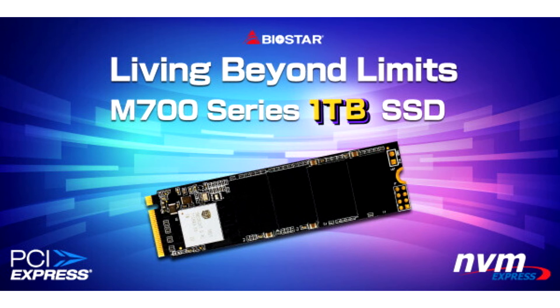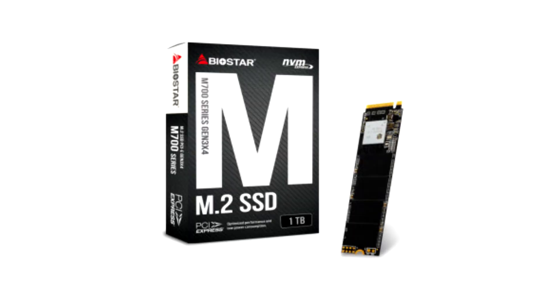The Biostar M700 1TB M.2 SSD ticks all the boxes for content creators and gamers with its storage capacity and high performance speeds of up to 2,000MB per second sequential read and 1,650MB per second sequential write.